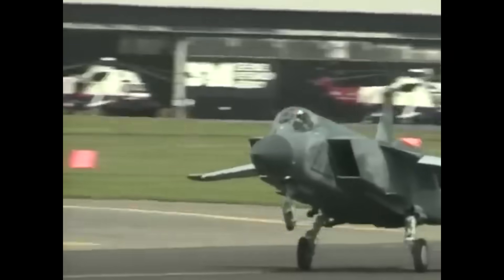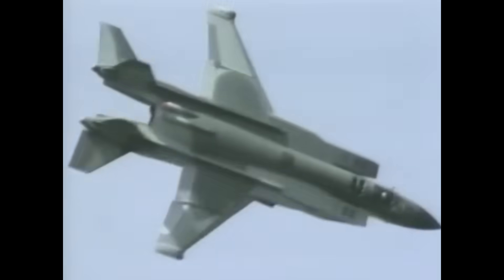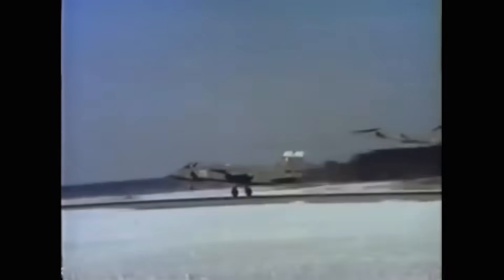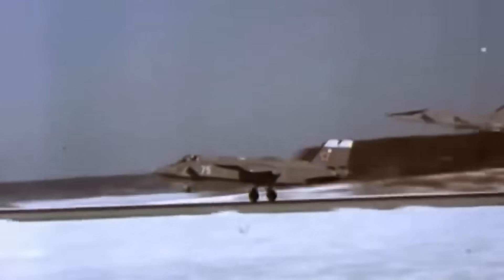The Soviet VTOL program, though often overshadowed by Western equivalents like the Harrier, stands as a testament to the resilience and ingenuity of Soviet aerospace engineering under constraint. From the tentative hovers of the Yak-36 to the ambitious supersonic promise of the Yak-41, the Yakovlev bureau pursued vertical flight not simply as a technical novelty, but as a strategic answer to naval aviation limitations and Cold War competition. While the Forger never matched its Western rivals in combat effectiveness, it nonetheless gave the Soviet Navy its first taste of true carrier-based aviation. And though the Yak-41 never entered service, its technological legacy lived on, influencing international designs in the post-Soviet era. In the end, the Soviet VTOL journey was one of bold starts and unfinished potential — an engineering path shaped as much by political upheaval and economic pressures as by aerodynamic ambition. These aircraft remain a unique Cold War legacy: flawed, innovative, and quietly influential.